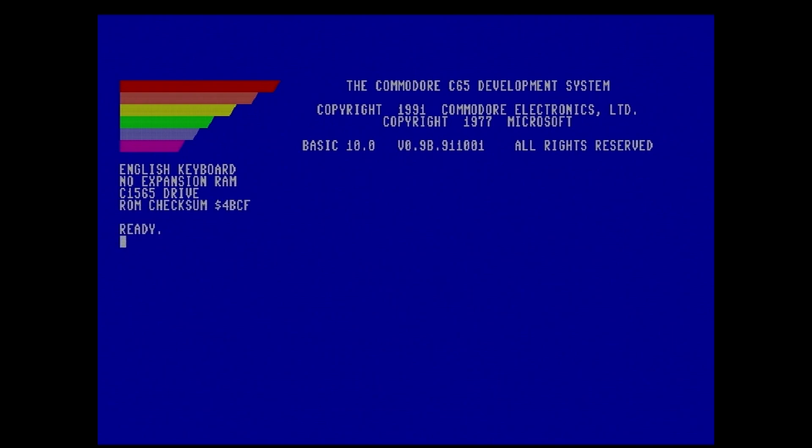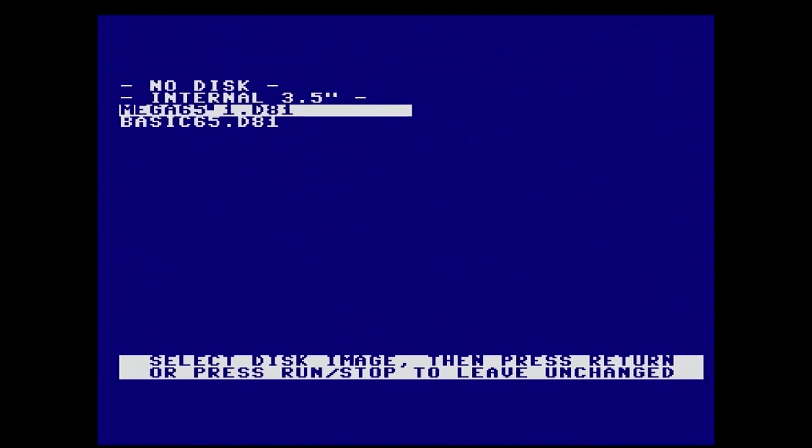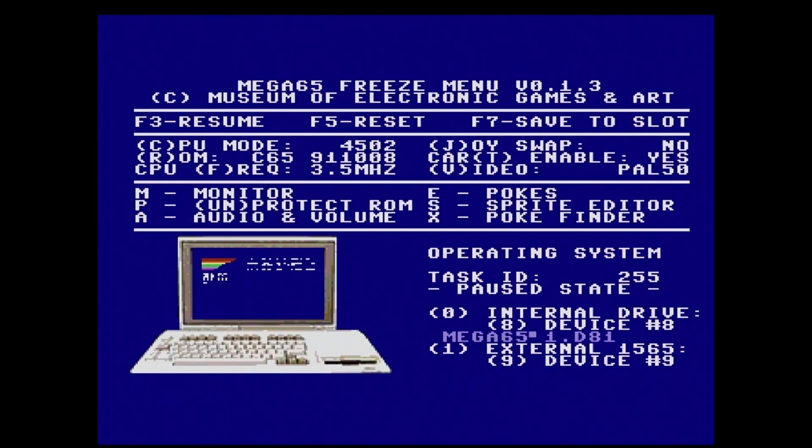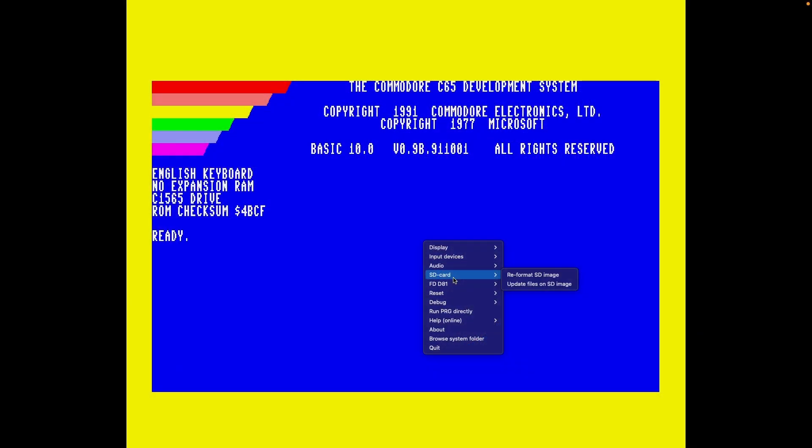The Mega65 development team announced that we will soon be able to apply the diff file updates from the Mega65 itself using the Freezer menu. We'll copy the diff file to the SD card, pull up the Freezer menu, select the option to patch the ROM file, and we'll have an updated ROM file. So now I'm going to test the patched ROM using both software and hardware.